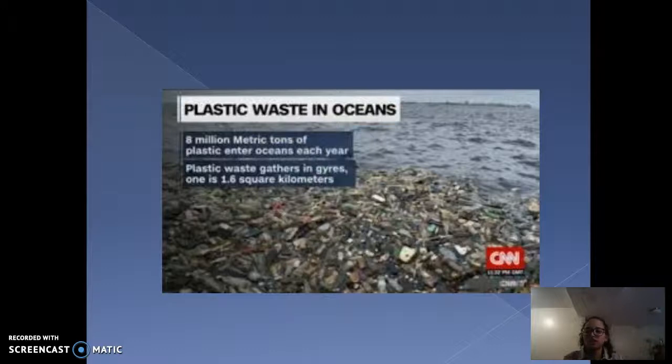but they end up in landfills like these in huge piles of dumps, or they straight up get dumped into the ocean. It is recorded that almost 8 million metric tons of plastic enter the oceans each year. If you add that up over these past 10 years, imagine how much waste is in the ocean.